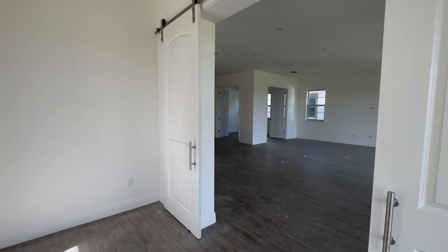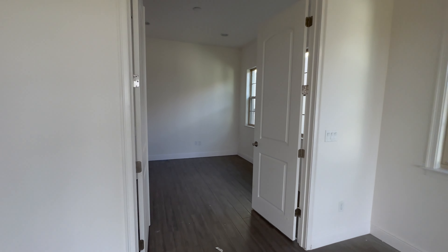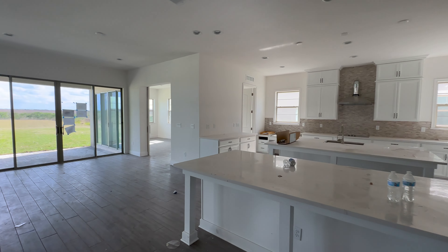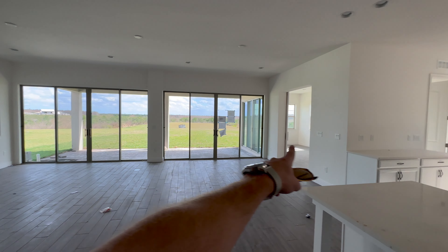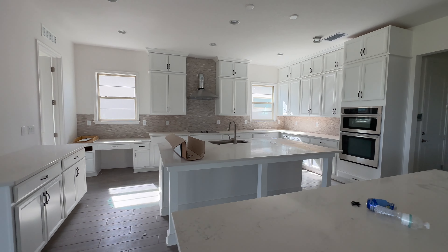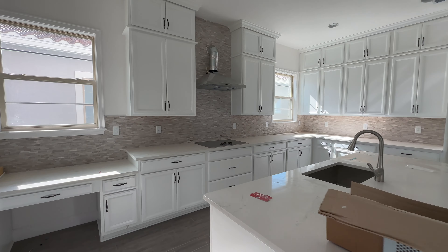Come through the barn door. Check out that view. Here's the office — if you wanted to change these out for glass French doors, you could, so you could still see the view when you're in here. Definitely one of the more wide-open floor plans with sight lines that Jones offers. A big reason for that is because the master is upstairs. Here's a drop zone that goes back to the three-car garage. Let's go see upstairs.